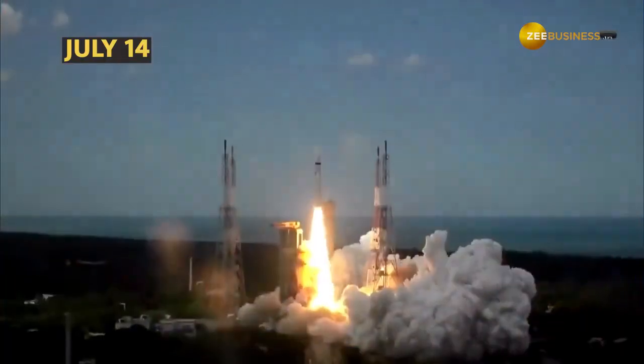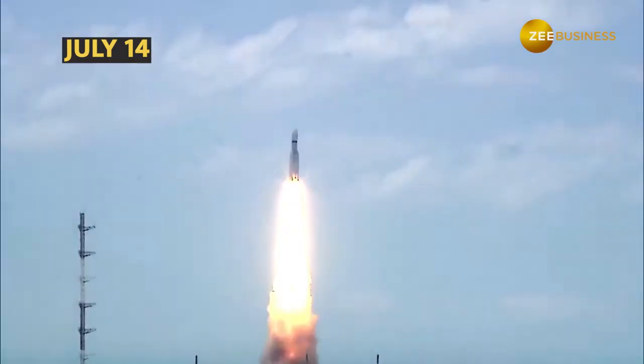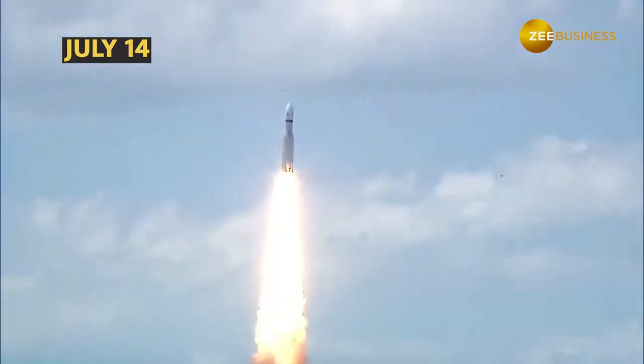On July 14th, Indian Space Research Organization, ISRO, successfully launched Chandrayaan-3, India's mission to the moon.